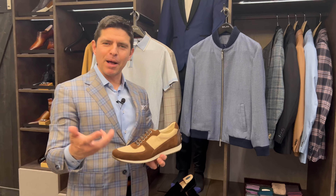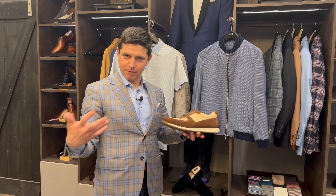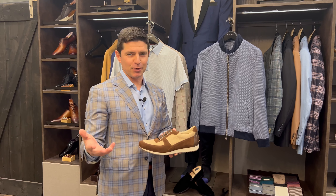So again, consider the level of formality of your sneakers when putting together your casual outfits for the spring and summer season. Happy dressing, my friends.